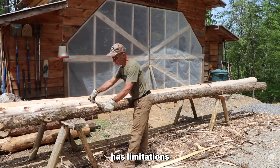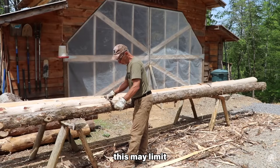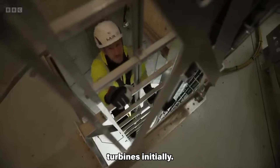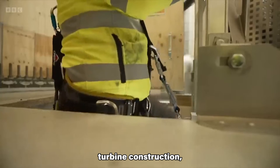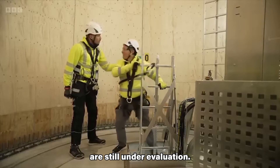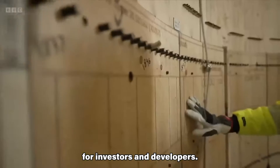While strong, wood has limitations in its load-bearing capacity compared to steel. This may limit its application to smaller or onshore wind turbines initially. Wood is a relatively new material for wind turbine construction, and its long-term performance and reliability are still under evaluation, which can create uncertainty for investors and developers.